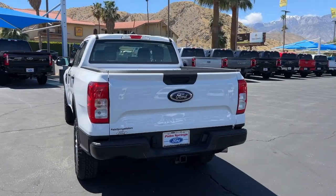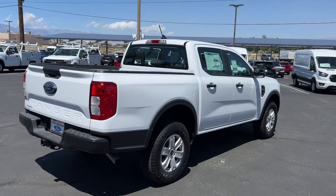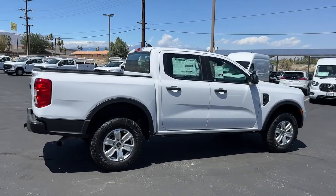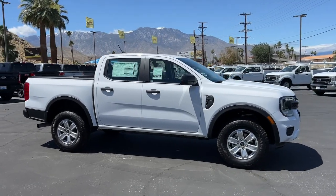With a high-strength steel frame and suspension engineered for agility and control, this versatile pickup gives you a smooth ride with an athletic feel. These are just some of the great options this vehicle comes with.